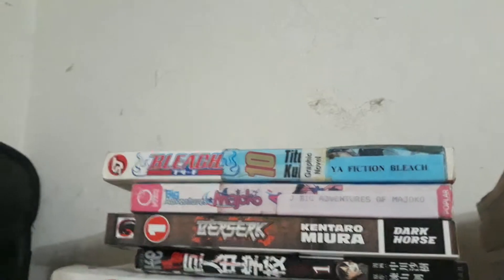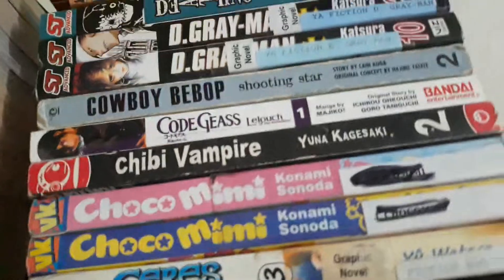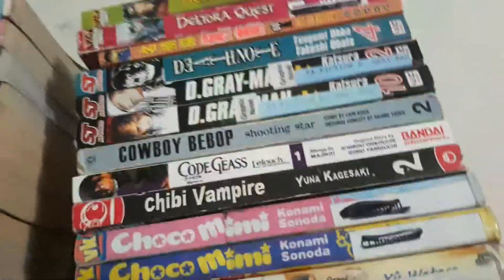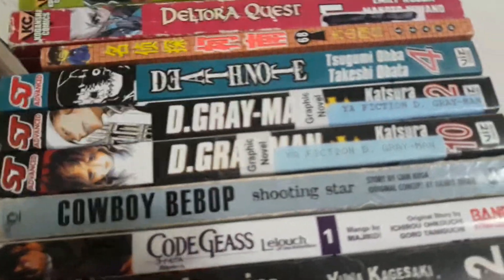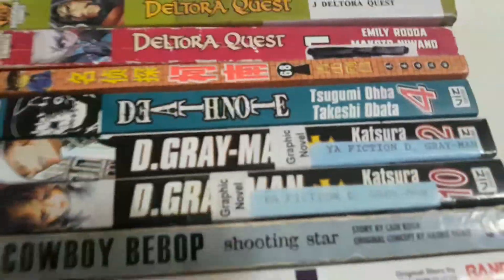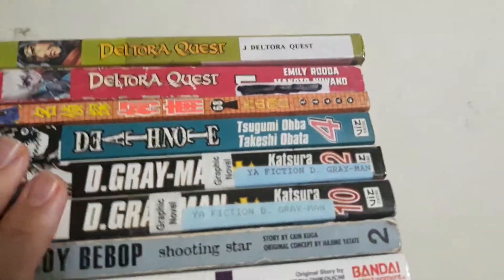The Big Adventures of Majoko, Bleach Volume 10 — I need to get 74 more volumes of Bleach at one point. And I have Ceres' Celestial Legend Volume 3, Choco Mimi, Chibi Vampire, Code Geass: Lelouch of the Rebellion, Cowboy Bebop Shooting Star Volume 2 — this is the only volume I have. D. Gray-Man, Death Note. Those are the only three mangas I have that are part of Shonen Jump Advanced.